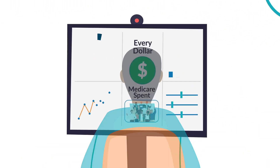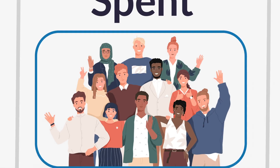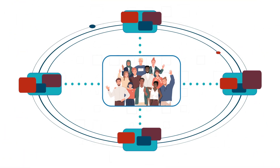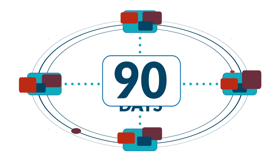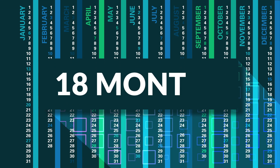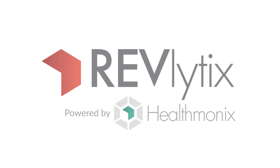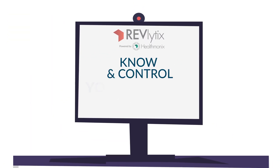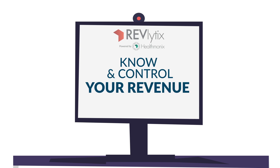What if you could know every dollar Medicare spent on your patients, even outside your network? What if you had that information every 90 days instead of 18 months after the fact? Introducing Revlytics, powered by Healthmonix. We believe the only way to know and control your revenue from Medicare is to have fast, actionable access to your data.